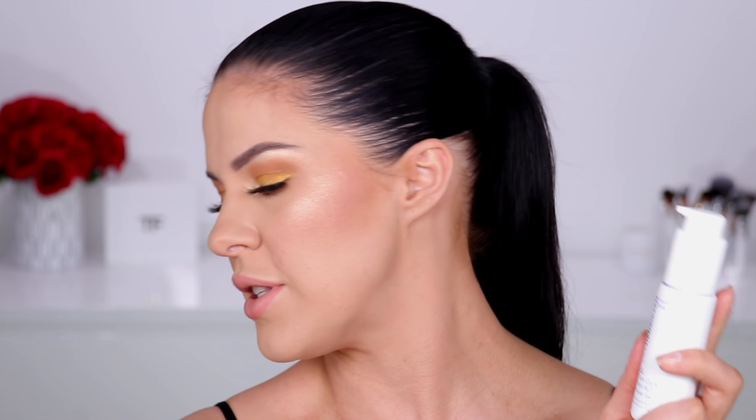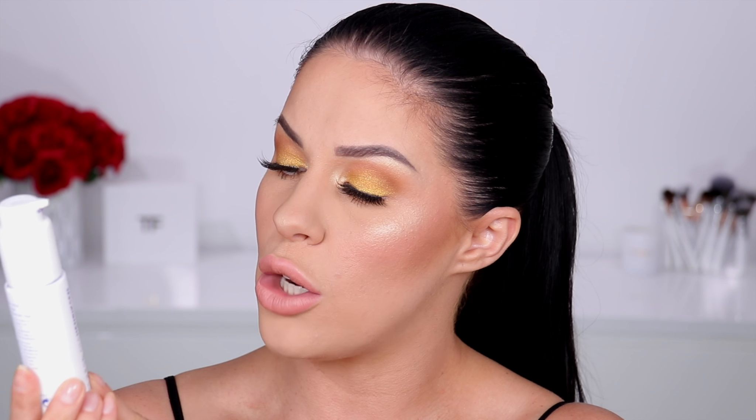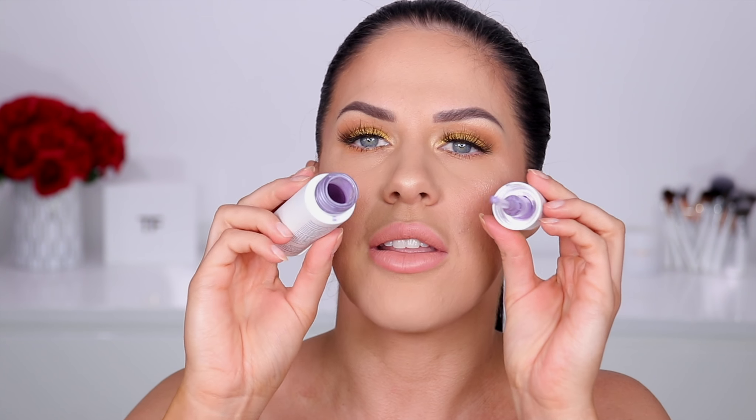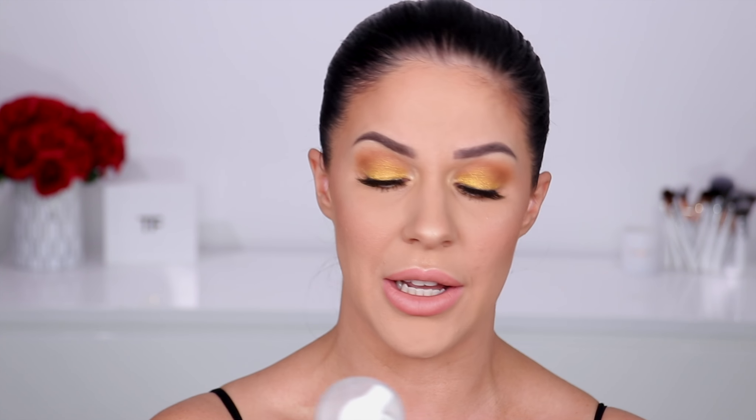Lastly for skincare, the Ole Henriksen Glow Cycle Retinol Power Serum. This has an alternative to retinol — it's like an exfoliating serum-slash-cream in a really cool purple color. I love this stuff — it smells incredible, it's really glowy on the skin, safe under makeup, and helps with my skin texture without irritating it. With retinol you can get redness and sun sensitivity, but I can use this and get the same results without any irritation.